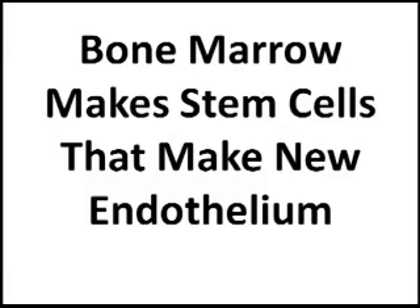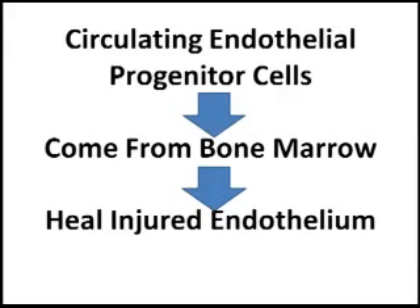A very important finding was that the bone marrow has stem cells, and it continually releases them at a lower level to heal injured endothelium. This gave rise to the whole idea of circulating endothelial progenitor cells, a type of cell that comes from the bone marrow, and once the endothelium is injured, it heals it.